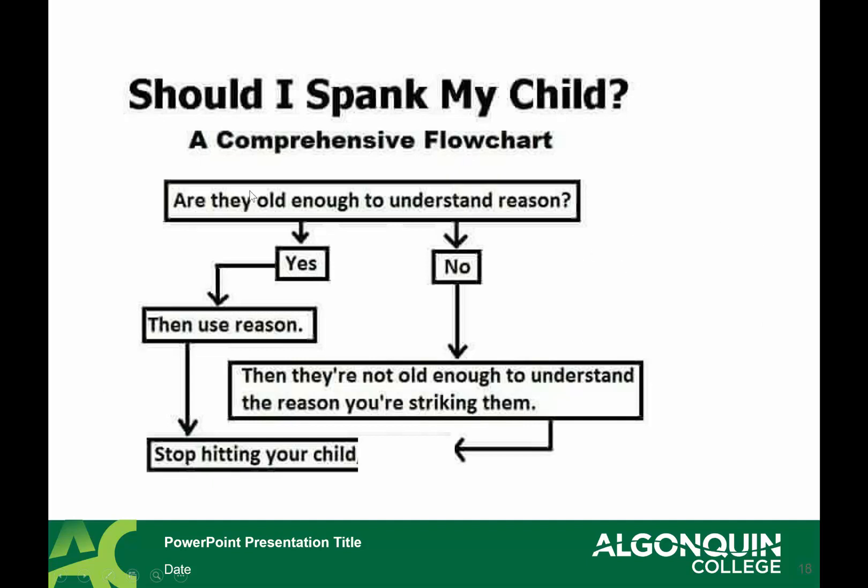There's a simple algorithm for spanking: should I spank my kid? Are they old enough to understand reason? If yes, then use reason — stop hitting your child. If no, then they won't understand why you're striking them; all you're creating is fear in a toddler or preschool-age child. They're being ruled by emotion, not reason in that moment. Spanking is for the benefit of the adult to vent frustration, and adults should be supported in finding other ways to get through that frustration.